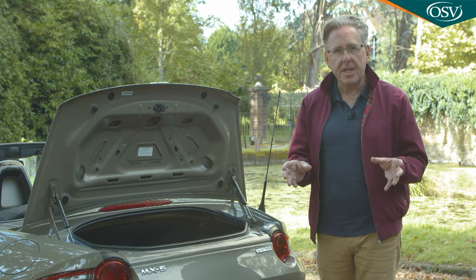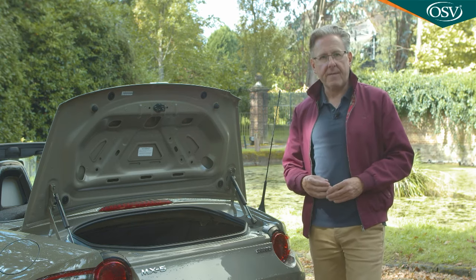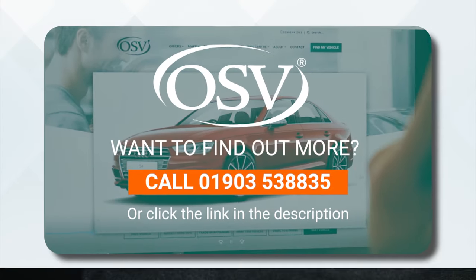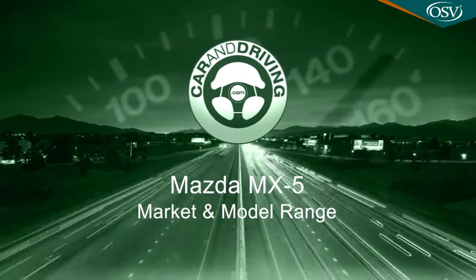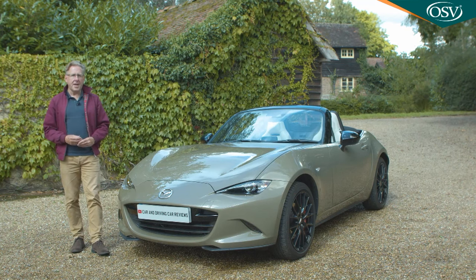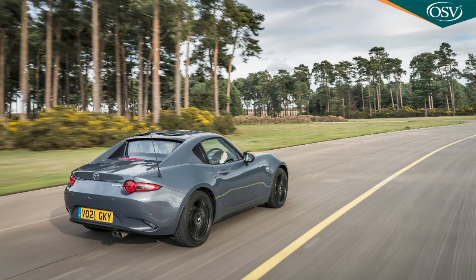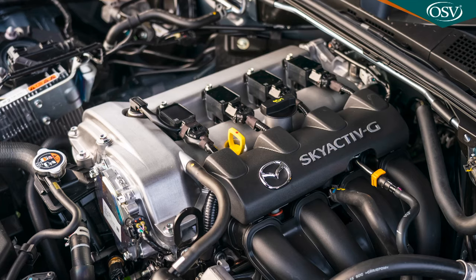You could just about fit those cases in the boot of the metal-roofed RF version too, because capacity there falls only fractionally to 127 litres. Three tie-down straps feature and you get a light, but this space won't ever be empty because you'll need to use it to accommodate the owner's manual and tyre repair kit. The MX-5 may be quite a bit more expensive than you remember — prices sit in the £26,000 to £36,000 bracket. Think in terms of a premium of just under £2,000 if you want to go from this soft-top Roadster to the folding hardtop RF version, and just under £2,500 more to upgrade from the 1.5 to the 2-litre engine.